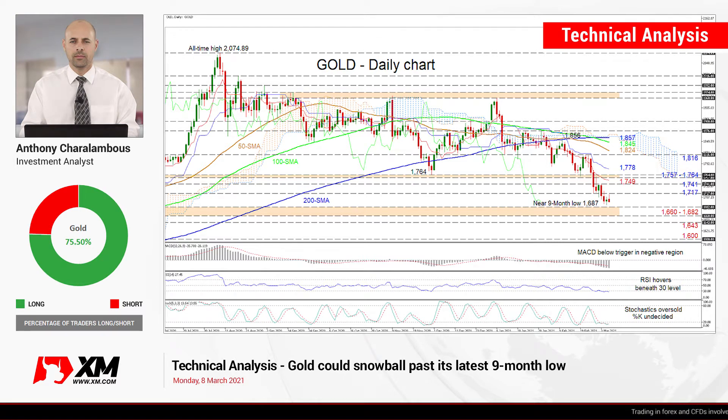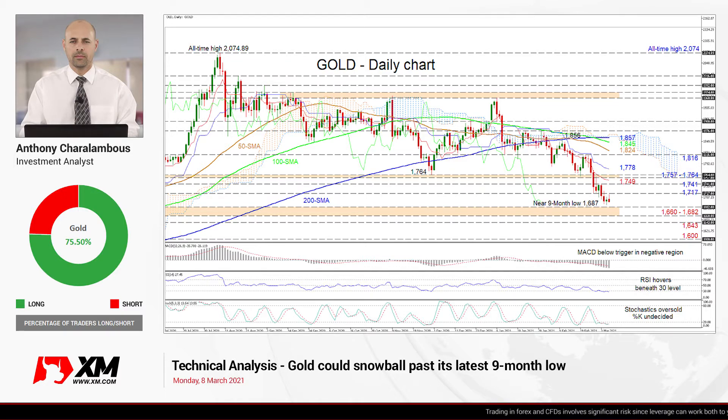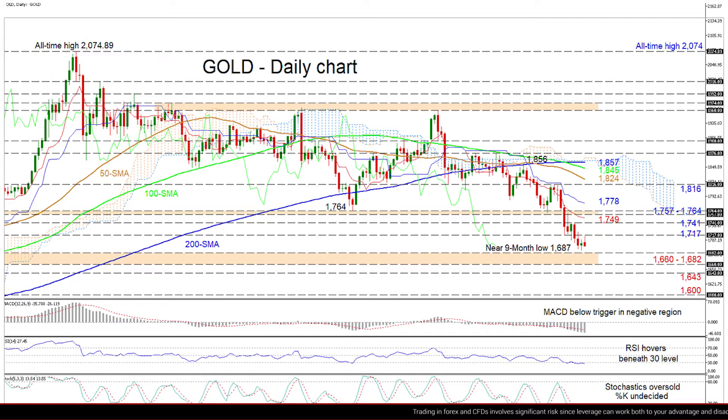Hello and welcome to another technical analysis here at XM.com. Today we'll be looking at gold on the daily chart. Zooming in, we can see that gold's negative tendencies are picking up again after the yellow metal found some footing around the level of 1687, logging a 9-month low, ahead of the significant support zone of 1660 to 1682.